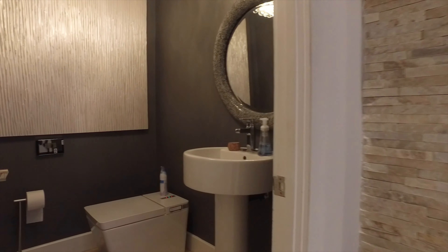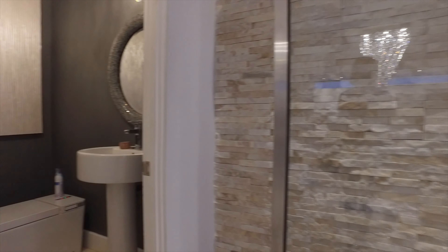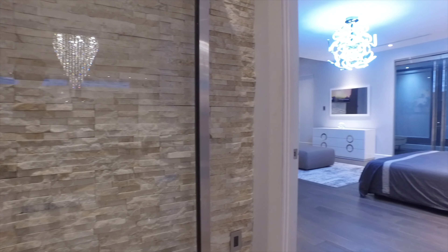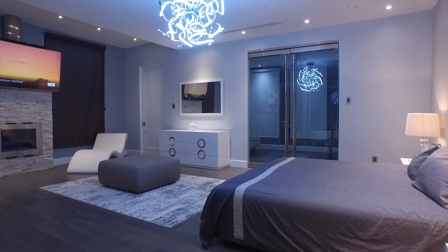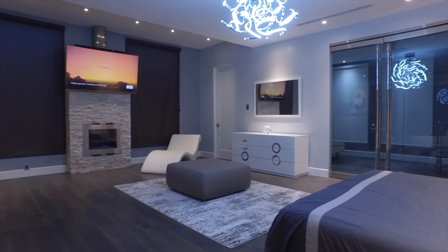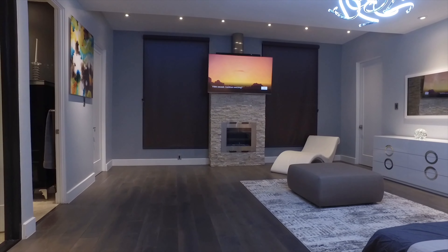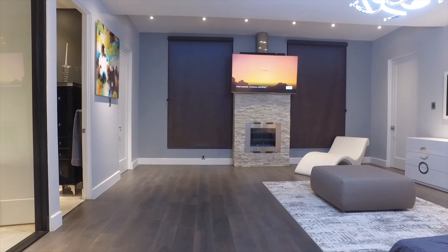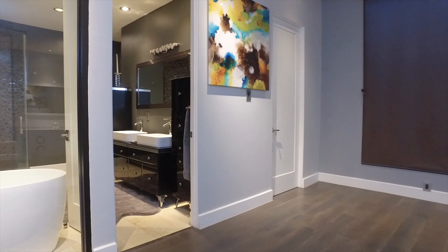This gorgeous home has so many features that you won't find in other places. With a half bathroom here in the hall right outside the primary bedroom. Notice the contemporary light fixtures, a fireplace in your room, with lots of space to spread out and huge bathrooms and closets.